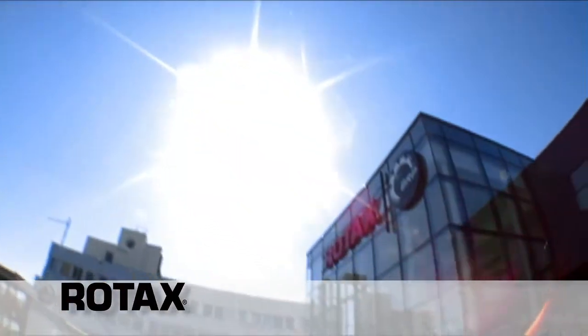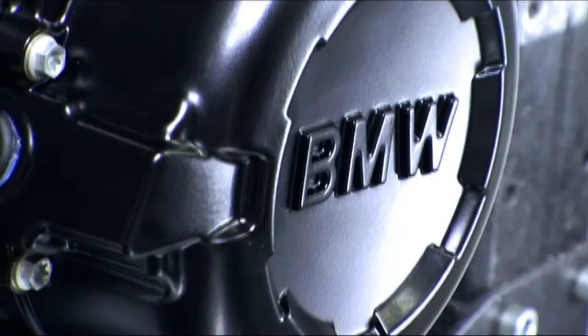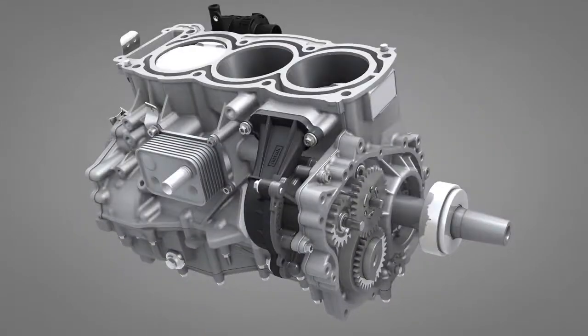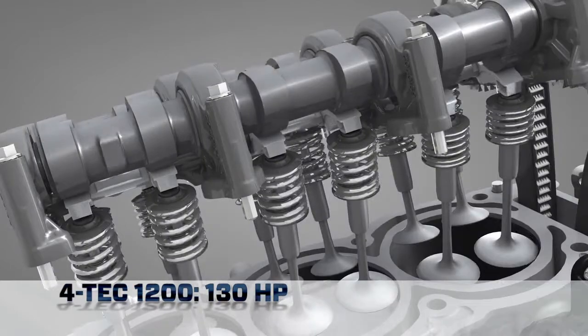Rotax is known around the world for its four-stroke engines, designing and building them for everything from ultralight aircraft to world champion superbikes. The performance four-stroke engine for Ski-Doo snowmobiles is the Fortec 1200, pumping out 130 horsepower.